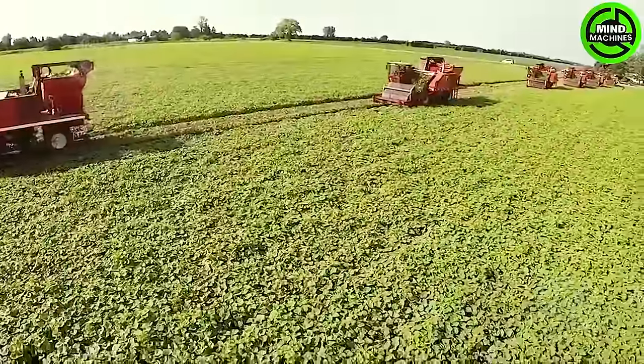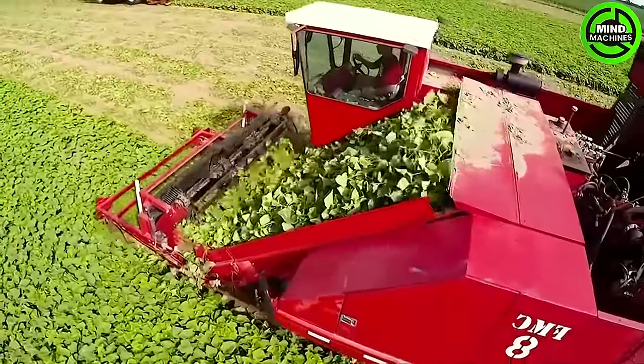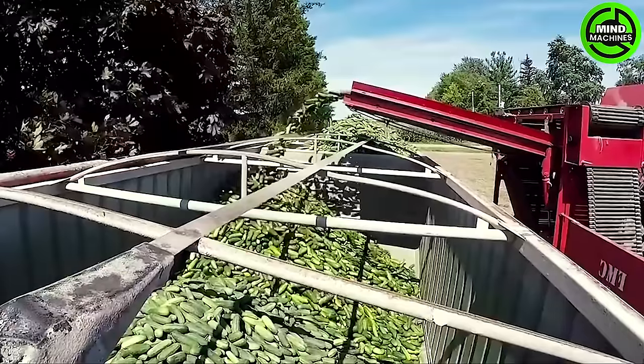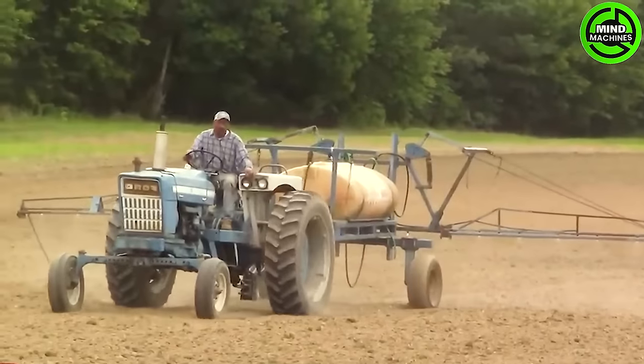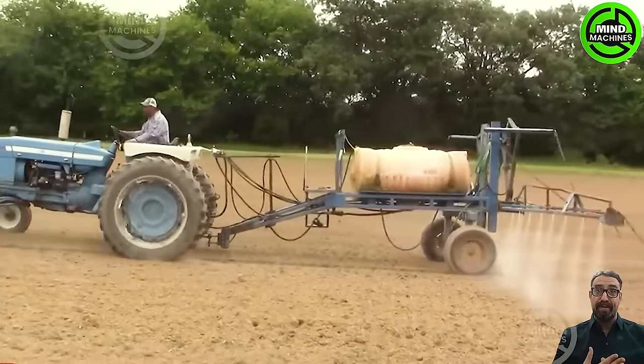Machine harvesting is always faster and cost-effective for farmers. Farmers no longer have to worry about pest and disease issues with the help of this machine.